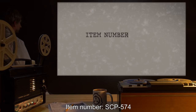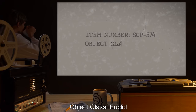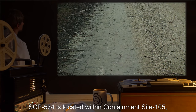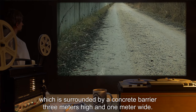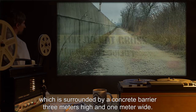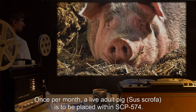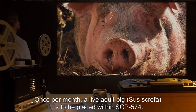Item Number SCP-574. Object Class: Euclid. Special Containment Procedures: SCP-574 is located within Containment Site 105, which is surrounded by a concrete barrier 3 meters high and 1 meter wide. Warning signs are posted at the edge of the Foundation-owned property. Once per month, a live adult pig, Sus Scrofa, is to be placed within SCP-574.